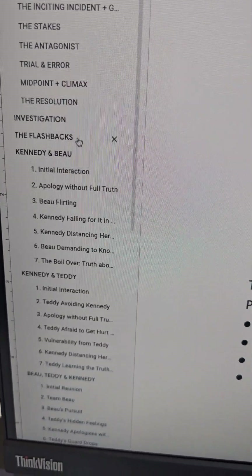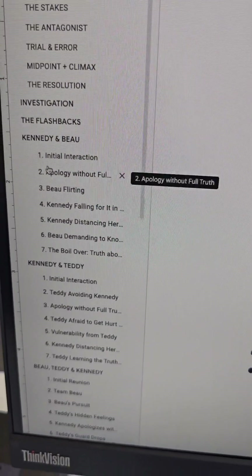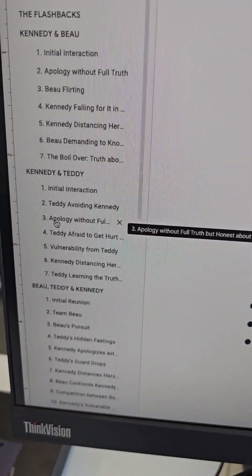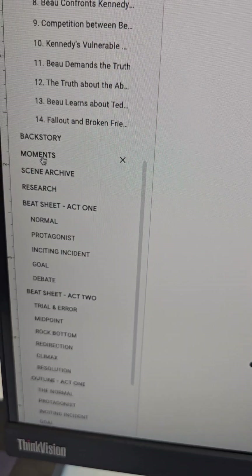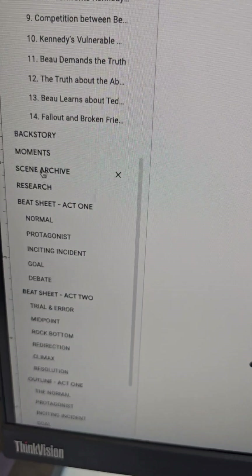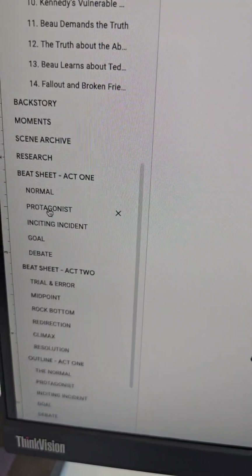And then because I'm doing a thriller and it has a procedural aspect, I need to understand my investigation. There are flashbacks, so I needed to figure out what those were. And then there are relationships between all three of these characters that I need to make sure that I'm mapping. I also have a page for backstory. So that I don't get distracted, if ever a scene or a moment comes to me, I write it down and then I get back to work instead of getting stuck there. And then there's my research, because I'm talking about a couple of subjects that I'm not very fluent in. And then here's my beat sheet, which has all of the big beats. And then here is my outline.